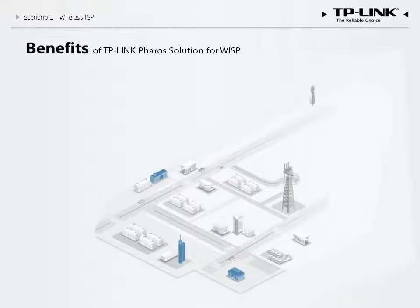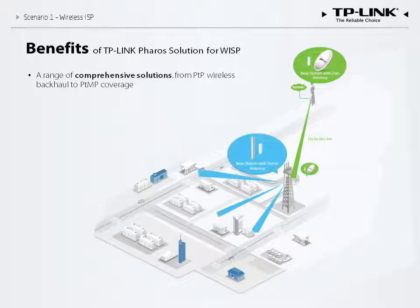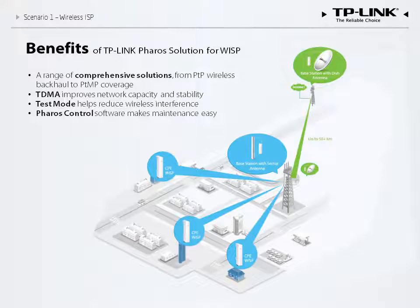In summary, the Pharos solution for WISP includes base stations, antennas, and CPEs that create long-distance wide area coverage without the cost of a wired solution. The solution features TDMA technology to ensure excellent performance, and test mode to boost network capacity and reduce wireless interference. Pharos Control software makes it easy for a WISP to manage an entire network. While WISPs make up the majority of Pharos series customers, the solution can be applied in a number of different scenarios.